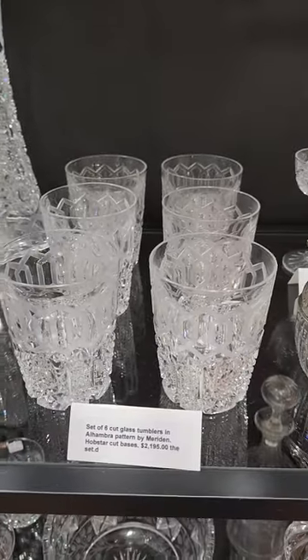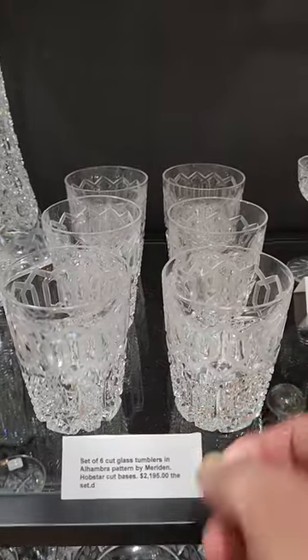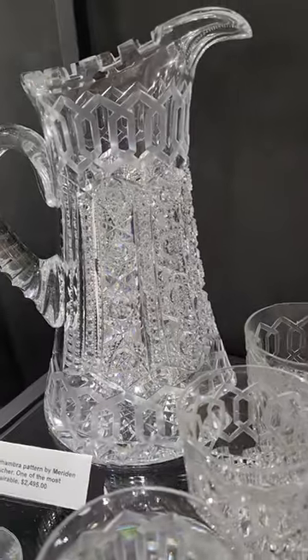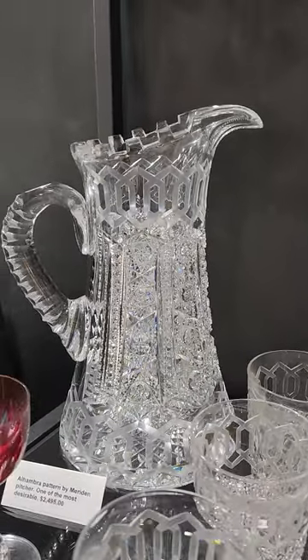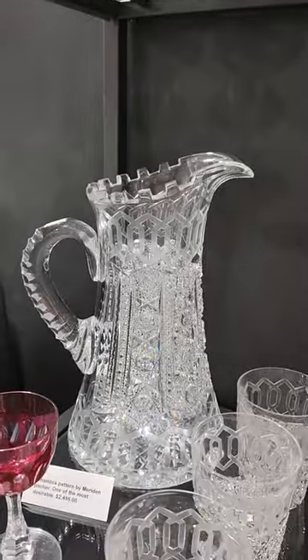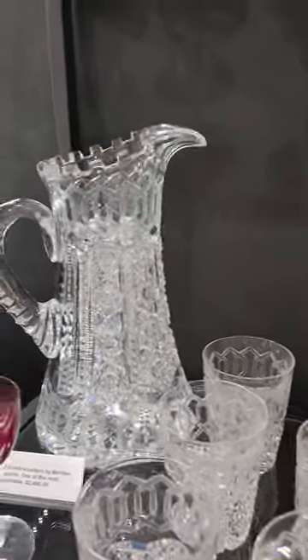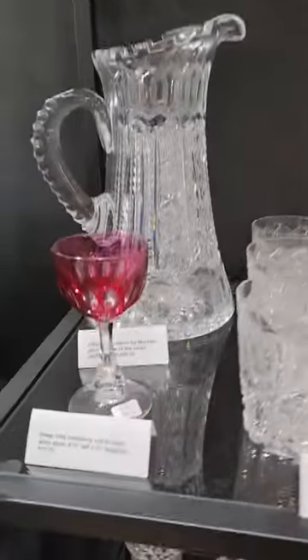Here's a set of six Alhambra tumblers by Meriden — they are $21.95 for this set. And I do have a pitcher in Alhambra: triple diamond handle, Greek key repeats top and bottom, excellent condition with the teeth — which is rare to find. The pitcher is $24.95, and I would do a package deal if someone wanted to make a complete set — I'd give a discount.